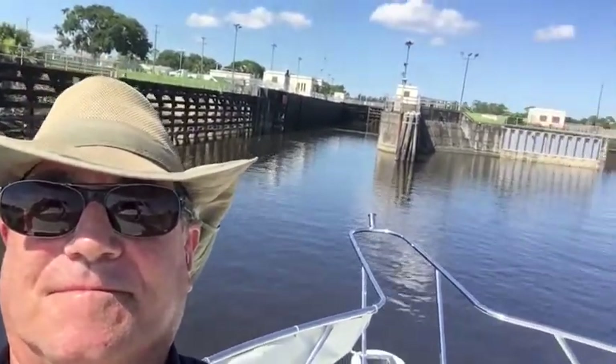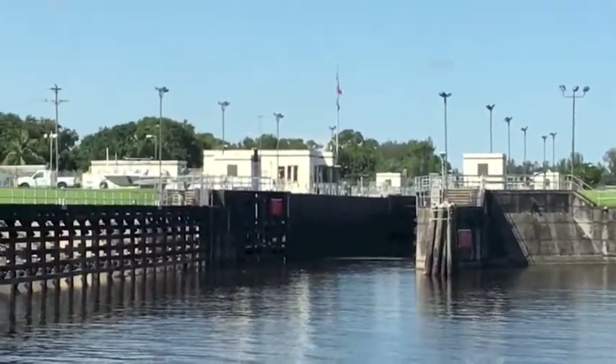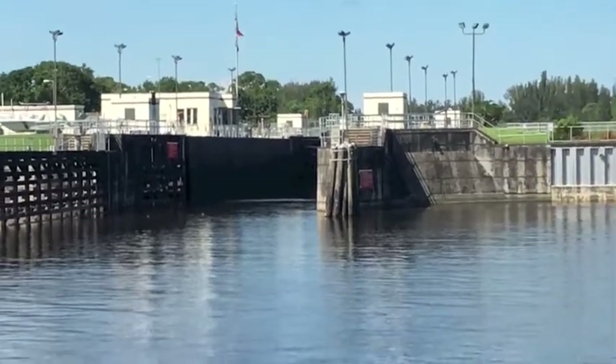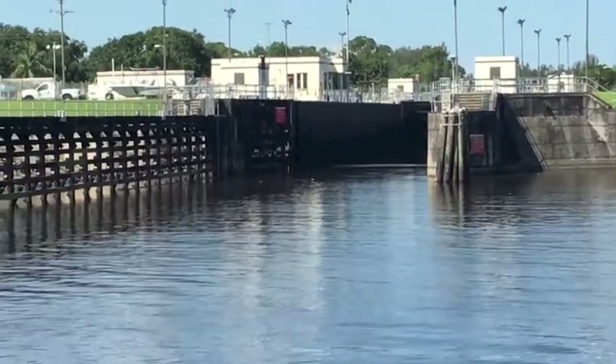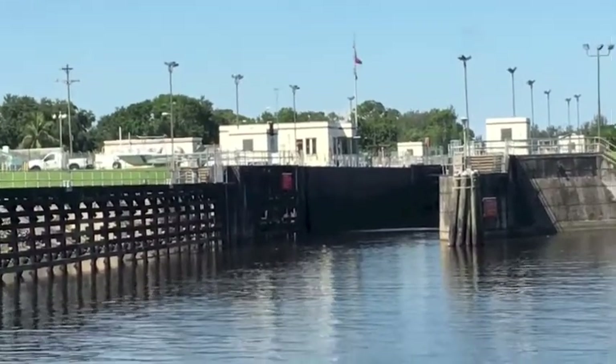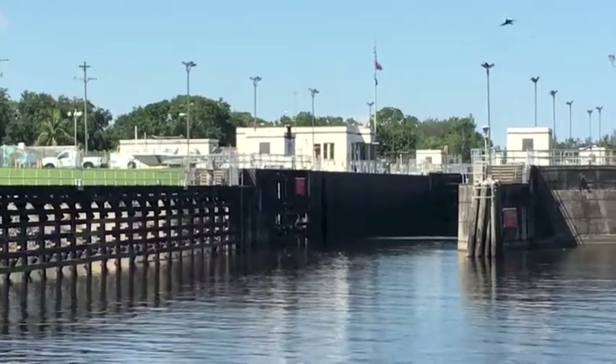Going through the locks is pretty exciting. They've opened the locks — as you can see, they're almost completely open — and we're going to go in. They're going to toss us some ropes to guide us. We've got fenders and bow thruster for plenty of control, and this should be an exciting trip through the Okeechobee locks.